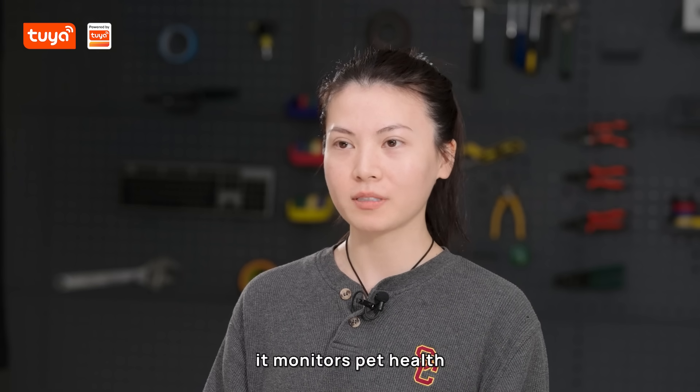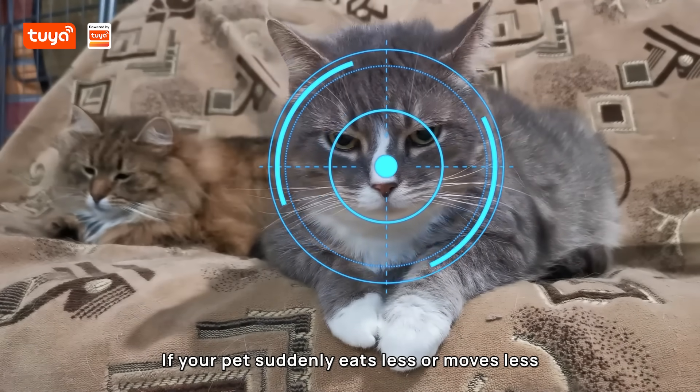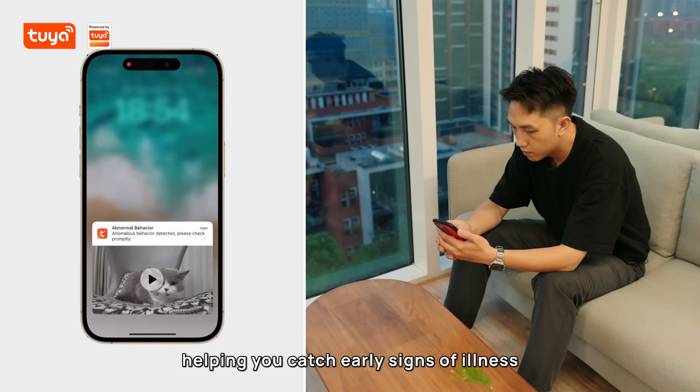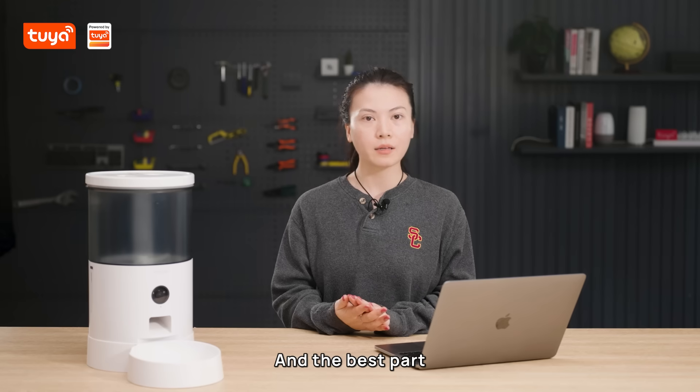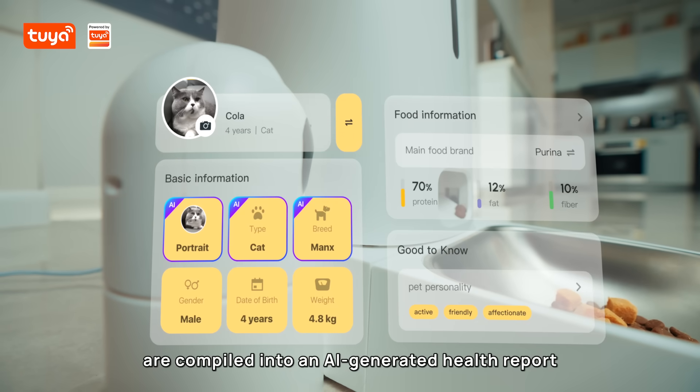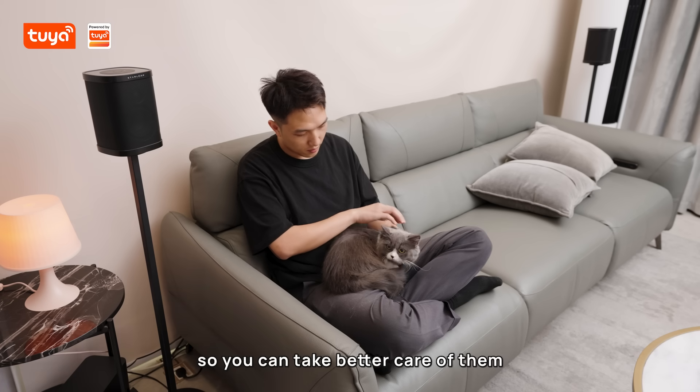Most importantly, it monitors pet health. If your pet suddenly eats less or moves less, the system alerts you, helping you catch early signs of illness. And the best part — all feeding and activity data are compiled into an AI-generated health report so you can take better care of them.